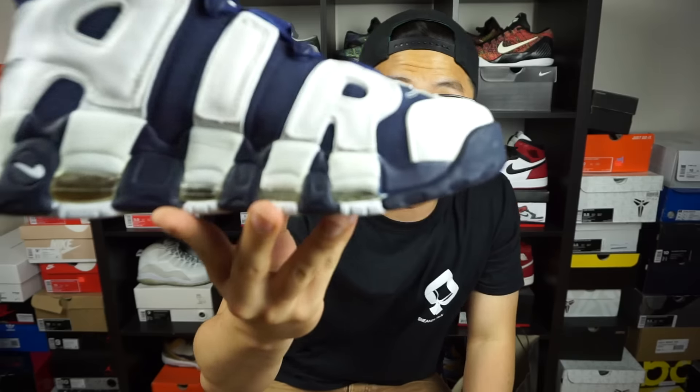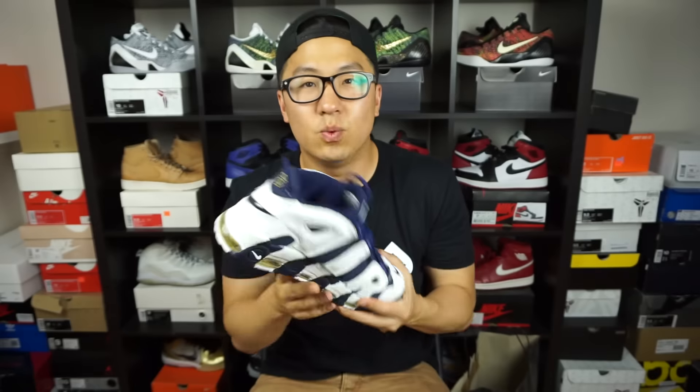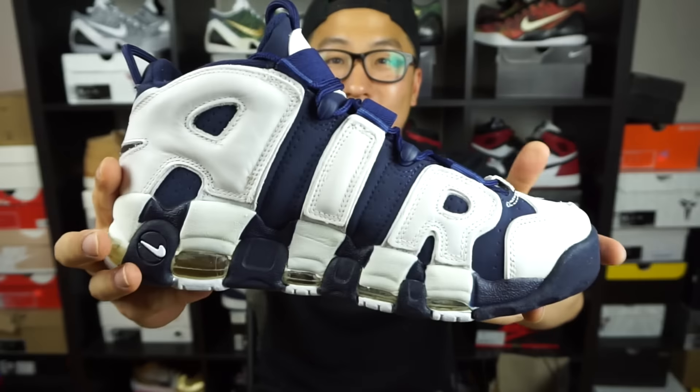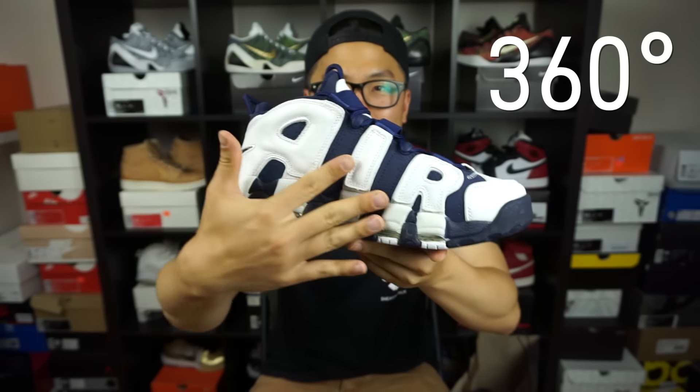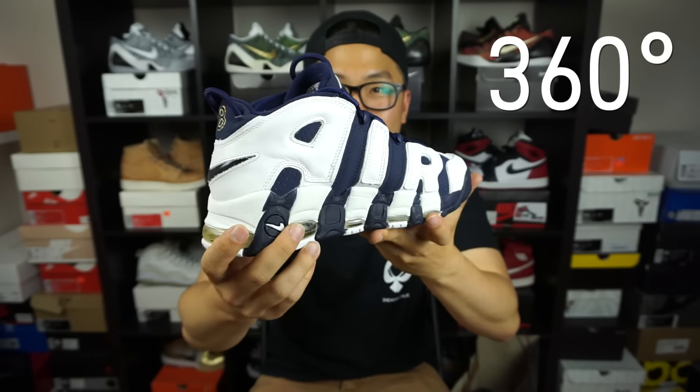I don't mind the air bubbles — it just really adds character to the shoe. I'm just glad to have an OG shoe in my collection that I feel is dope. I won't mind beating this to the ground because I only got it for $40. Let me give you guys a quick 360 here. You have 'AIR' written on the side — it's kind of big, it's kind of obnoxious.